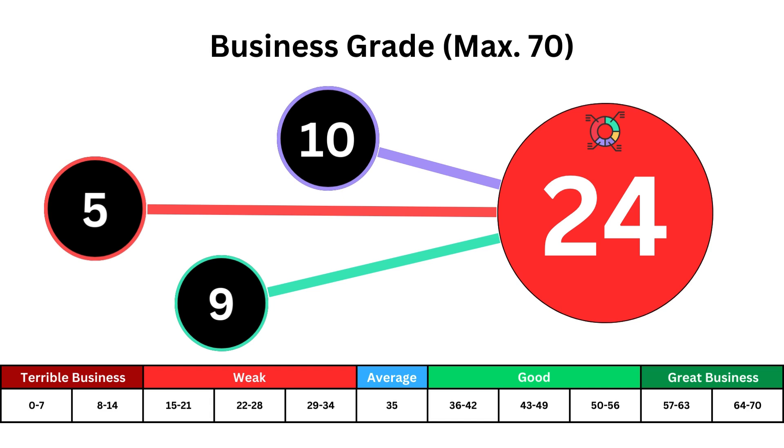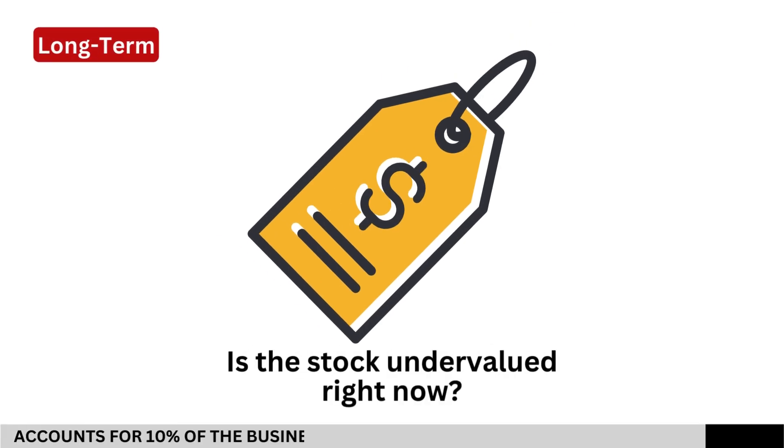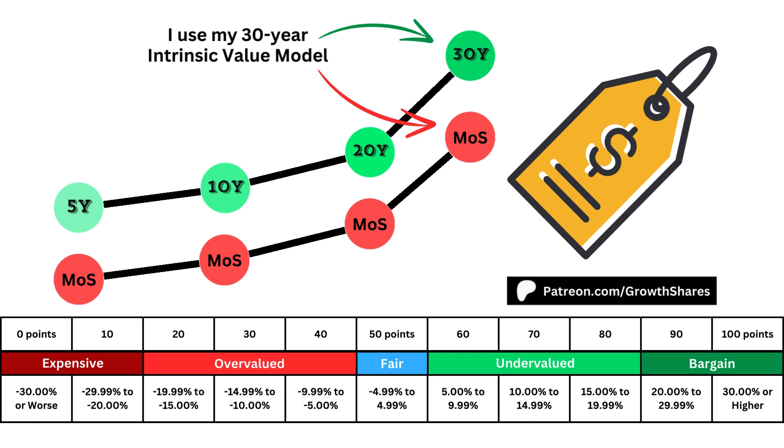For long-term investors, I try to avoid stocks with a weak or terrible business, regardless of whether it's undervalued or not. Next, is the stock undervalued right now? I use a 30-year intrinsic value model with a 10% margin of safety to account for any errors. This margin is purely optional, but I like to include it in my calculations to be more conservative in my estimates.